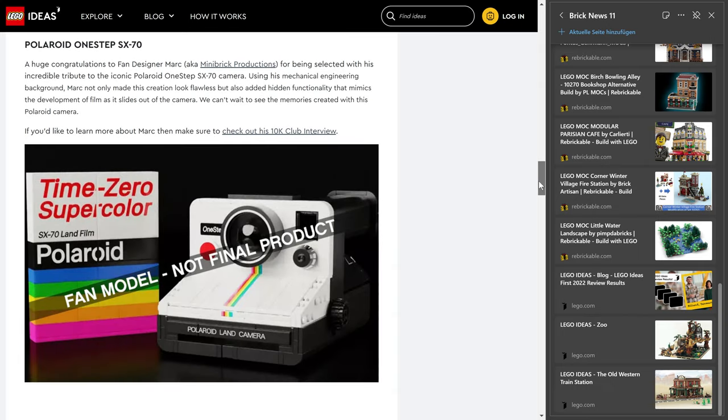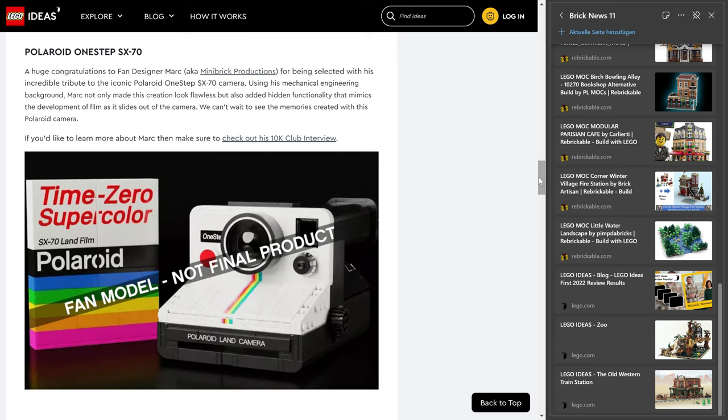And then there's the Polaroid One-Step SX-70 — and I guess, after the train, this may be one of the fan favorites. It's a classic of camera and photography history — very iconic industrial design. It goes in the same direction as the musical stuff LEGO has done: the piano, the typewriter — things that people like to build and put on a shelf.